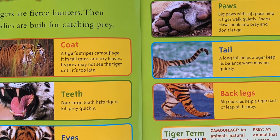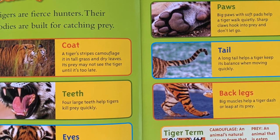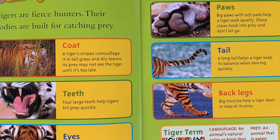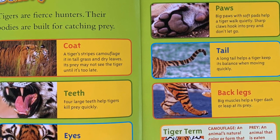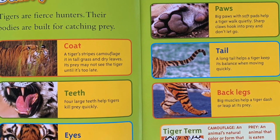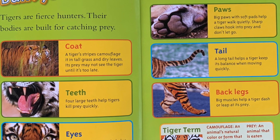Teeth: Four large teeth help tigers kill prey quickly. Eyes: A tiger's terrific eyesight helps it hunt at night. Paws: Big paws with soft pads help a tiger walk quietly. Sharp claws hook into prey and don't let it go.